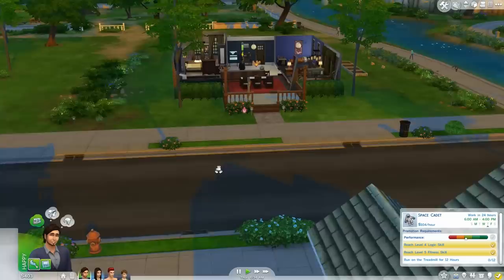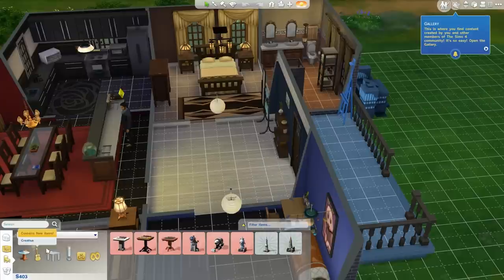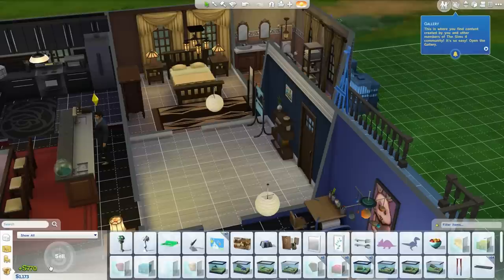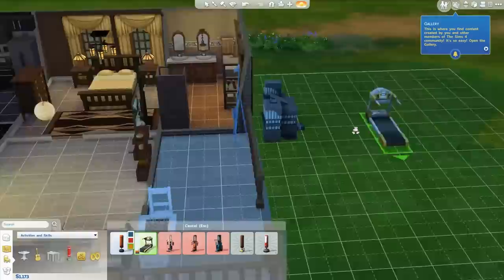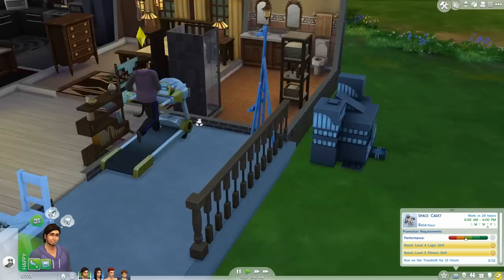I wish we had a treadmill. We really do need one here - I don't want to send them off to the gym for 12 freaking hours. Let me go ahead and check how much they are. They're probably really expensive. 900 simoleons - we have 400 right now. But I do have quite a bit of stuff in our inventory. Okay, that was worth a lot of simoleons - that helped. We will go ahead and place one out here so Jose can come here and do a no sweat run.